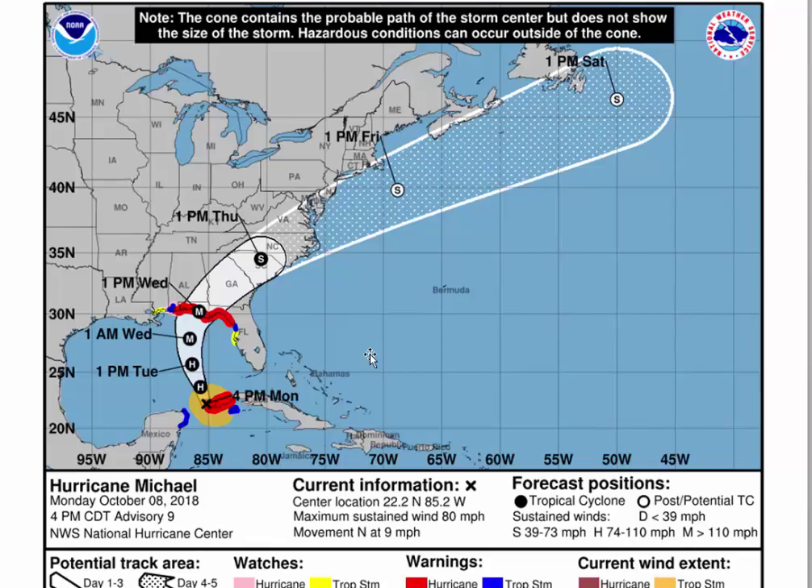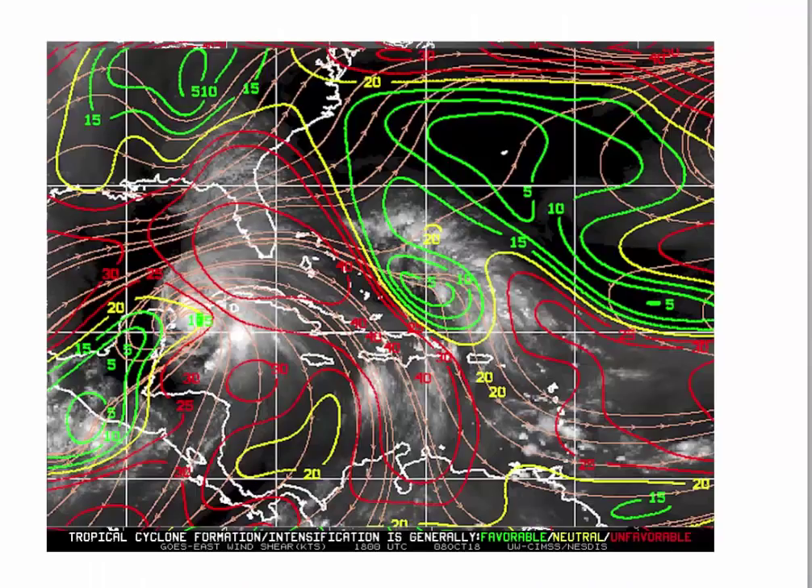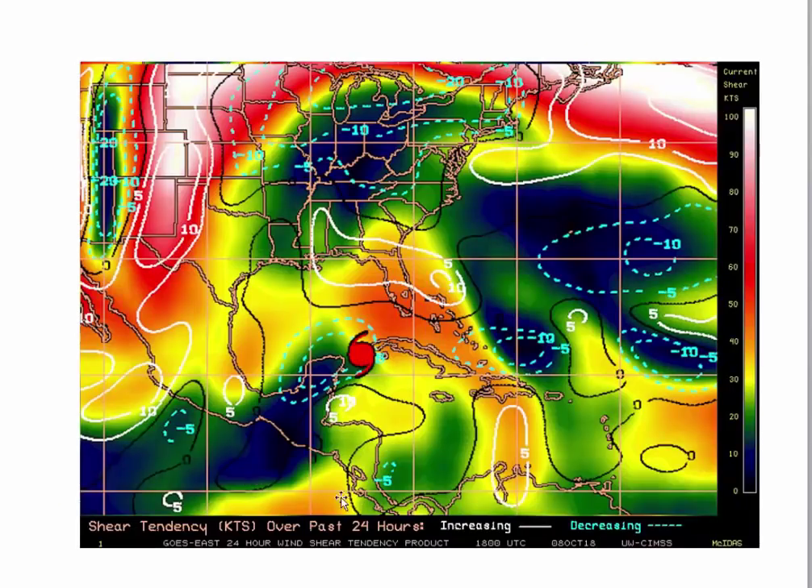There are some things going on here that make this a tricky forecast. There is some shear — I've enlarged the shear image so you can see it clearly. You can see the shear conditions in this dark red area here. All this red stuff is strong shear, so it is being somewhat sheared apart. This shear looks like it's going to weaken a little bit over the next 24 hours.